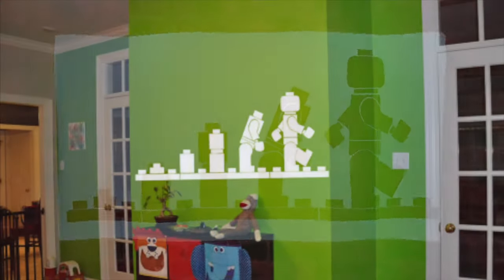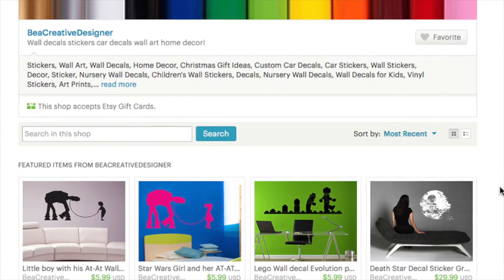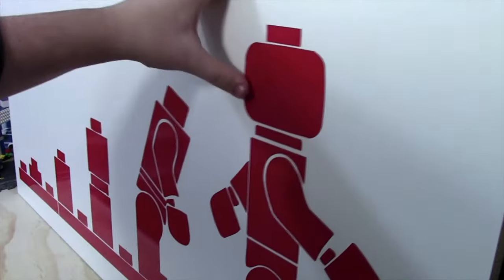Decorate your room with this handmade wall decal of the evolution of the LEGO Minifigure. These decals from Be A Creative Designer look great and come in a large variety of colors and sizes. Check the link in the description to learn more, as well as don't forget to watch the review video I've made of this decal.